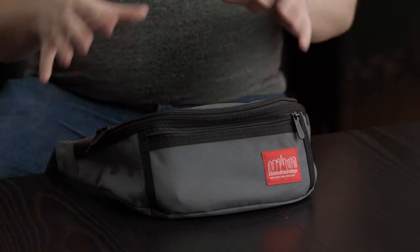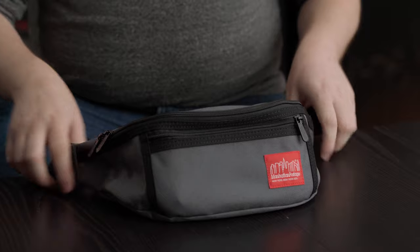This bag is perfect for walks in the park, day trips, museum trips — really anytime you're going to be walking outside, or even jogging, this bag is going to come in handy.